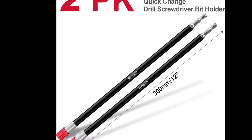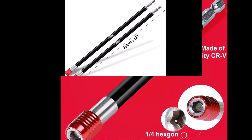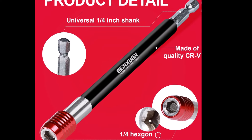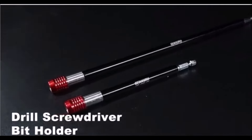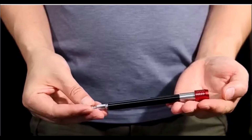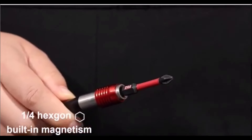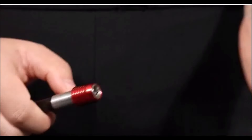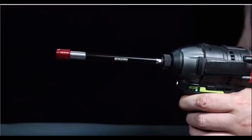The 12-inch impact screwdriver bit holder is an essential tool for those working in hard-to-reach areas. Made from CR-V steel, this 12-inch, 300mm extension is heat-treated for enhanced durability, ensuring long-lasting performance in demanding tasks. The quick-connect design allows for easy bit changes and quick releases, making it incredibly user-friendly. One of its standout features is the protective movable jacket, which aids in guiding and positioning—not only protecting your fingers, but also helping hold screws securely in place, reducing wobbling and slippage.